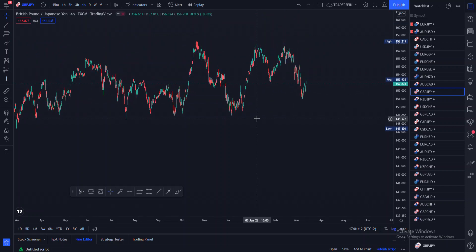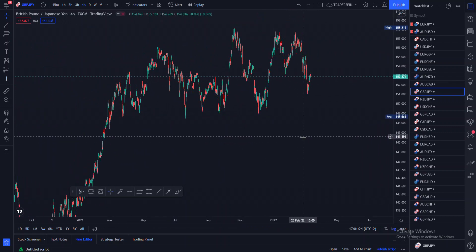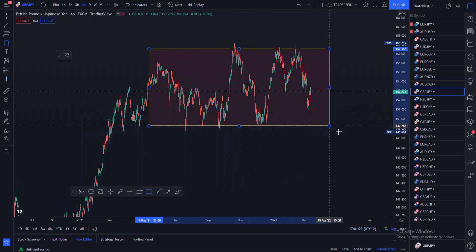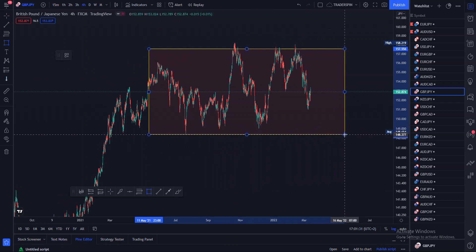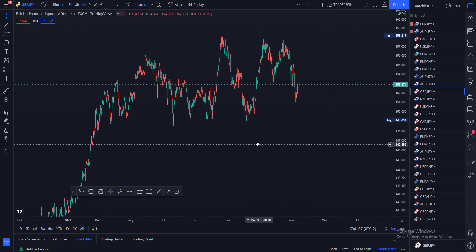What is up traders, welcome back to my YouTube channel. In this video we're going to be looking at the GBP/JPY pair. Basically when I'm looking at this pair, it is sort of moving in a triangular state, if I may put it that way. That's how it's actually moving.